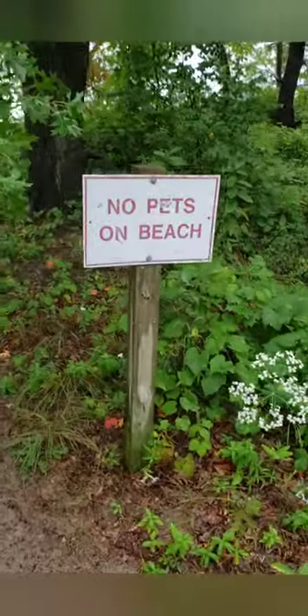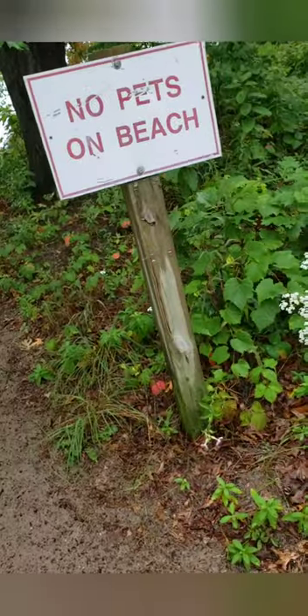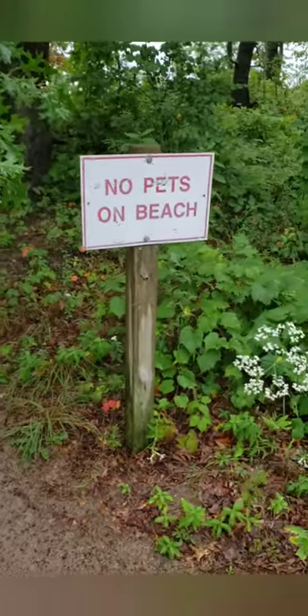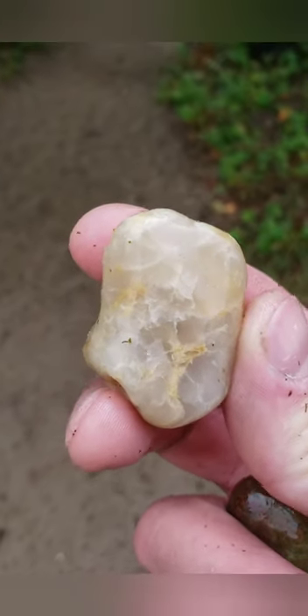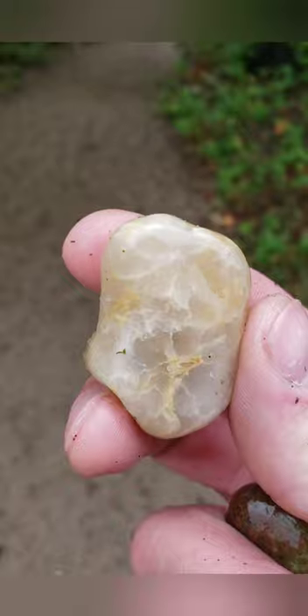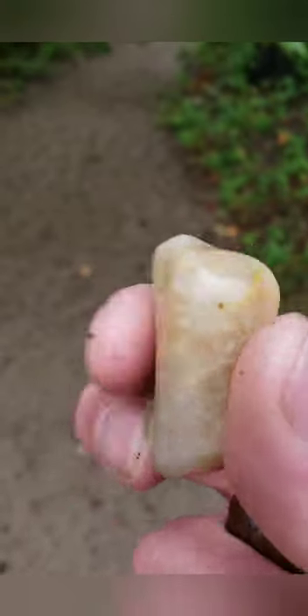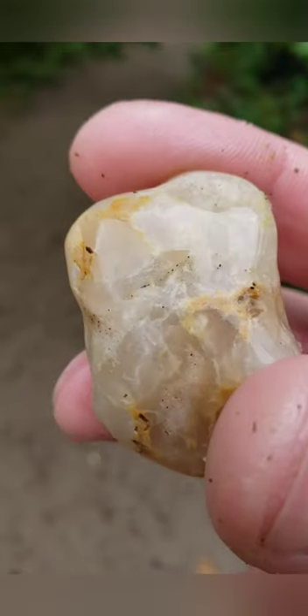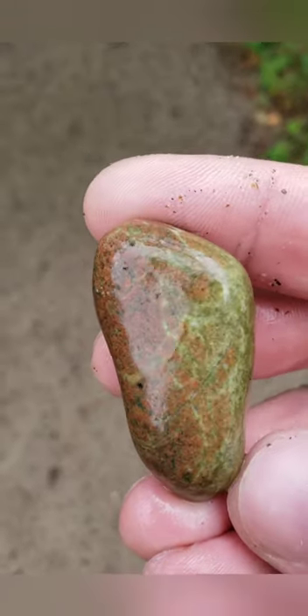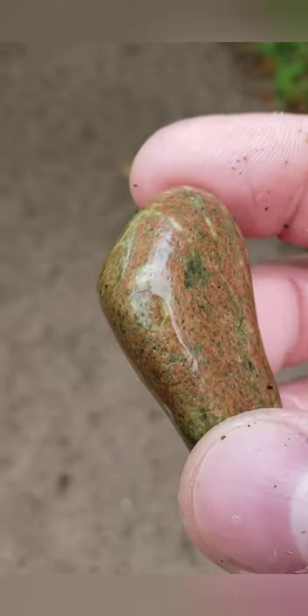Alright, so you can see why I didn't bring Magnus with me today — no pets on the beach. Well, that doesn't stop some people. Anyways, I just love the quartz I find at the beach here. Iron staining and fractures in there — it takes a really nice polish. Mosquitoes are kind of bad. And I found this really nice piece of unakite there.